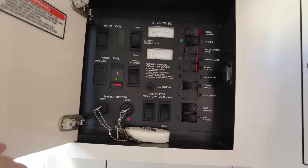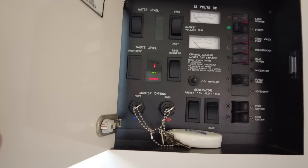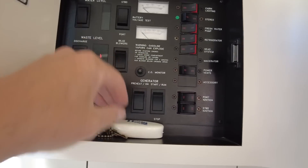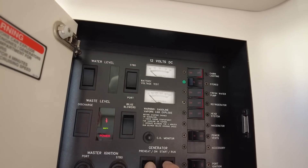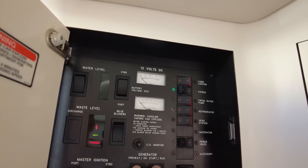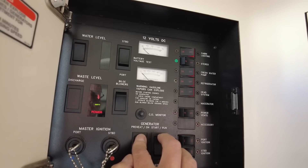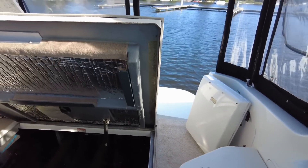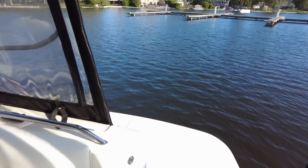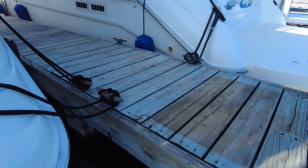I did my checks, everything looks good — seacocks open, we're good to go. I'm not going to run the blower right now simply because the engines haven't been running for almost two weeks and there are no fumes down there. So I'm going to start this and then run outside quickly to make sure the water is running out of the exhaust. Good — water, yeah — lots of water. Awesome.